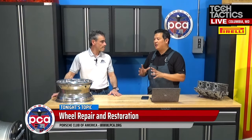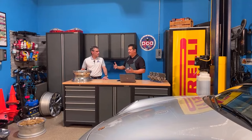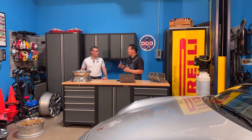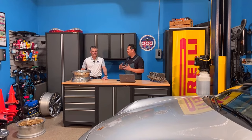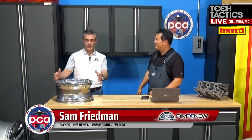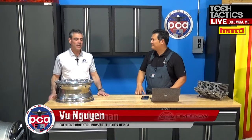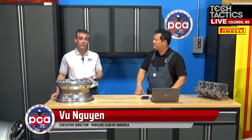In the last decade or so, rim sizes have grown tremendously on cars. Has that affected your business? Absolutely. Generally speaking, the larger the wheel gets, the skinnier the tire gets — the lower the aspect ratio gets. Especially from a bent or cracked wheel perspective, the only thing between the wheel and the road — those potholes — is the tire. As that aspect ratio gets smaller, the margin for error gets smaller.